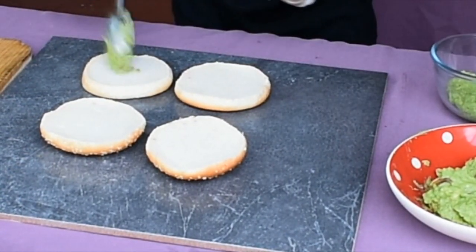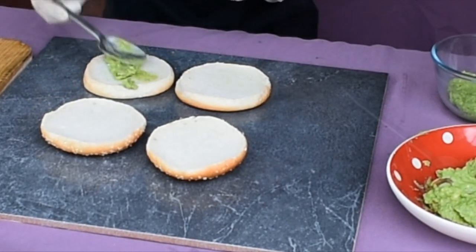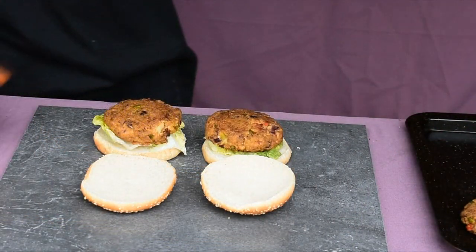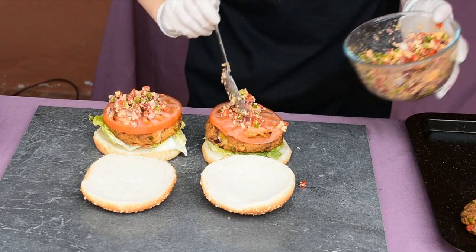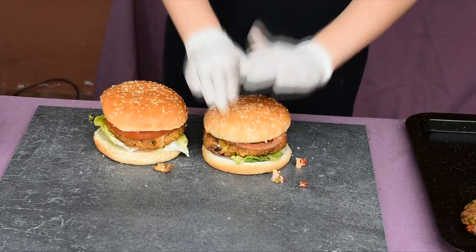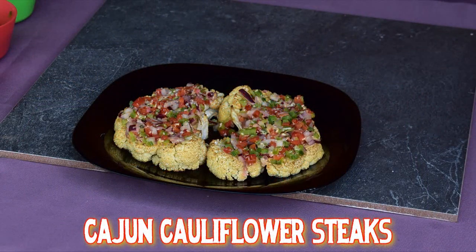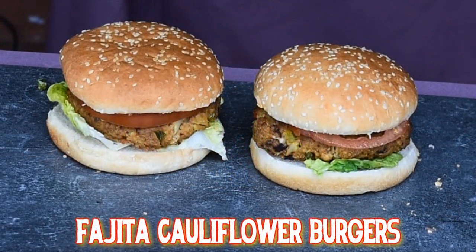When the burgers are golden brown on both sides, smear a little of the guacamole on the bottom bun, add a bit of lettuce, then the burger, a slice of beef tomato — tomato in Spanish is tomate — and top with a spoon of salsa. Put the lids on and you have a healthy fajita cauliflower burger with homemade guacamole and zesty salsa.